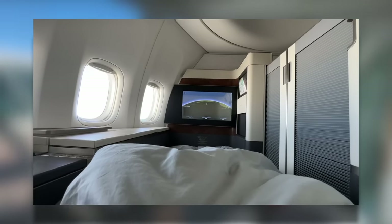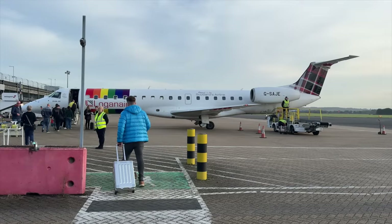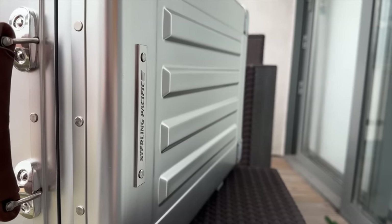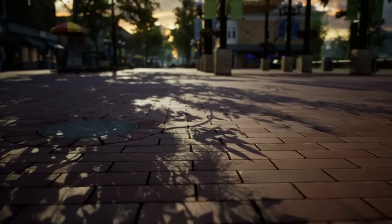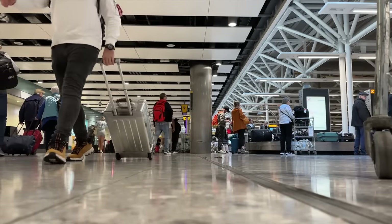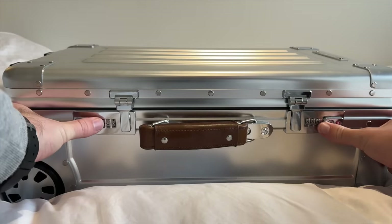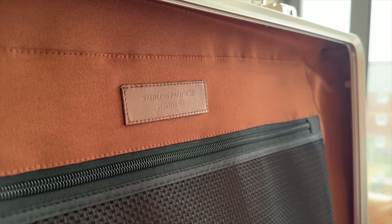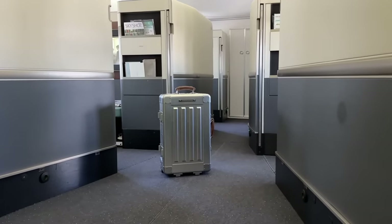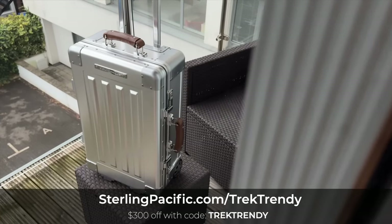Just before we get on board, a quick word from today's video sponsor, Sterling Pacific. Sterling Pacific is a spec-driven brand that manufactures aluminium luggage for pilots and frequent flyers. These travel cases are made of 5052 aluminium, reinforced with A380 aluminium corners, impact-bearing ridges on the front and back, and beautiful Italian leather handles. Two oversized wheels are chosen for maximum control instead of four, which may struggle on rough terrain. Sterling Pacific cut no corners, making it the most sturdy option on the market — it feels secure like a bank vault and oozes old-school style. Use code TREKTRENDY for a $300 discount at sterlingpacific.com/trektrendy.